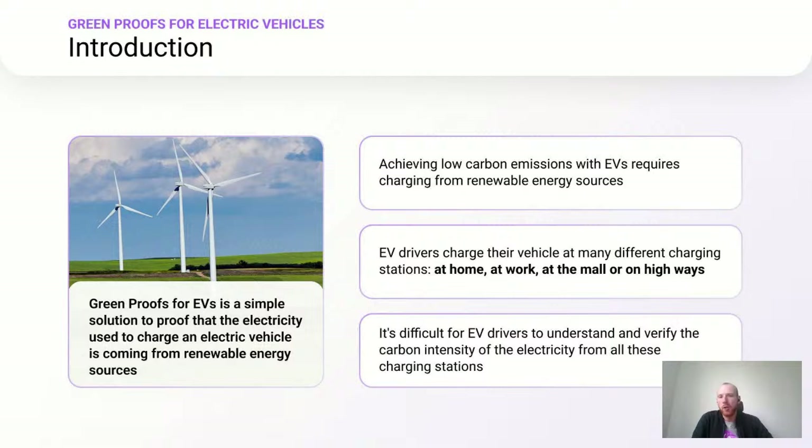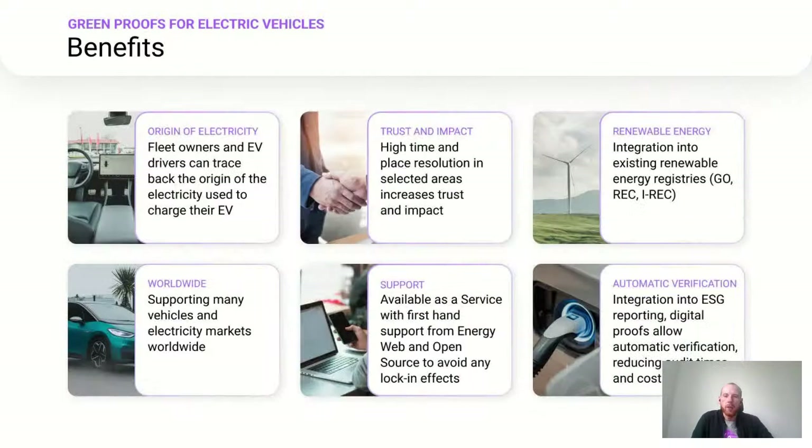This is much more diverse than charging at a gas station like traditional cars, which makes it difficult for EV drivers to always understand and especially verify the carbon intensity of the electricity from all these different charging stations.